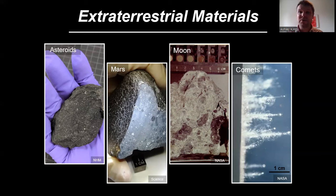We've also sent a couple of missions off to collect samples from asteroids — the Hayabusa and Hayabusa 2 missions run by the Japanese Space Agency. We've even collected tiny dust particles from a comet, done by NASA's Stardust mission about 20 years ago. We study those meteorites and other extraterrestrial materials to learn about how our solar system formed.